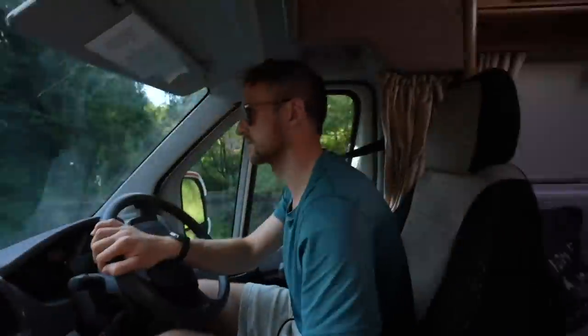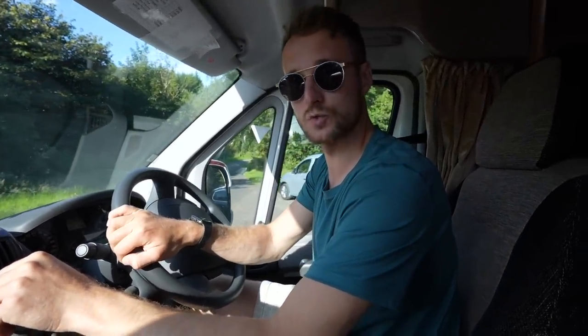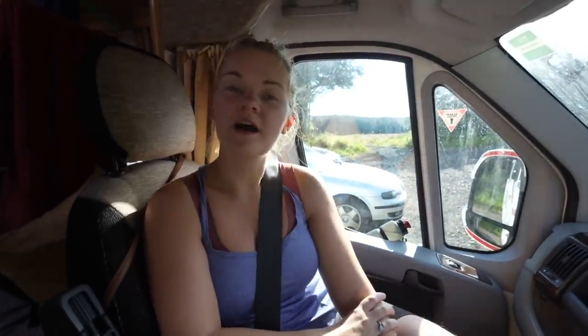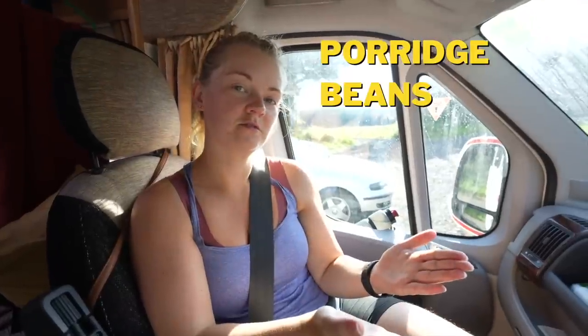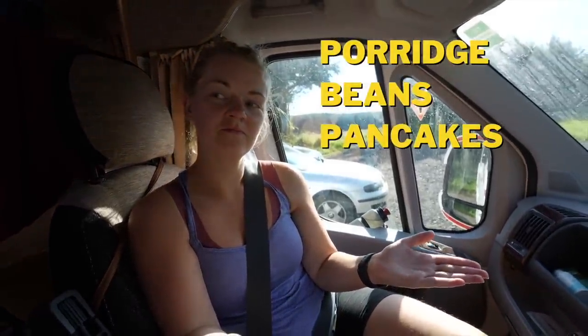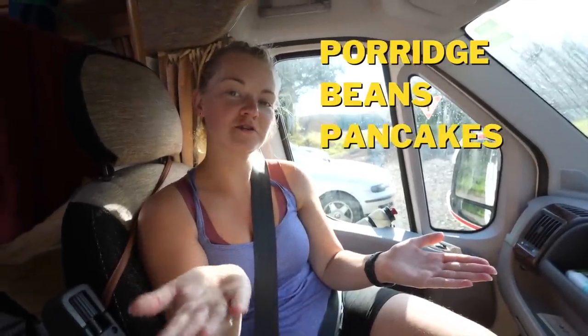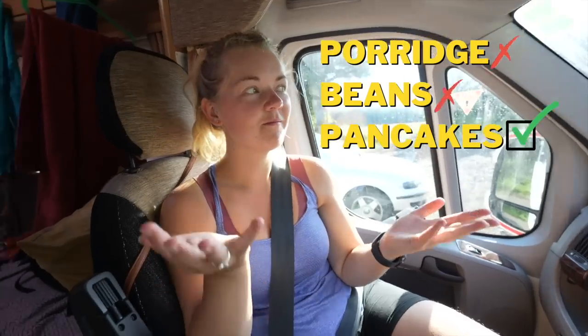There's the car park — very remote. On AllTrails, the app we use for hikes, it said this is a remote, peaceful walk where you won't really encounter anyone else, so it should be a nice walk. For our pre-hike snack, the options are porridge, beans on toast, or pancakes. One's weighing higher than the others — we have lots of strawberries to use up. Pancakes it is!